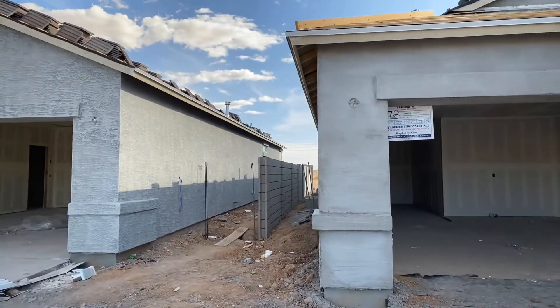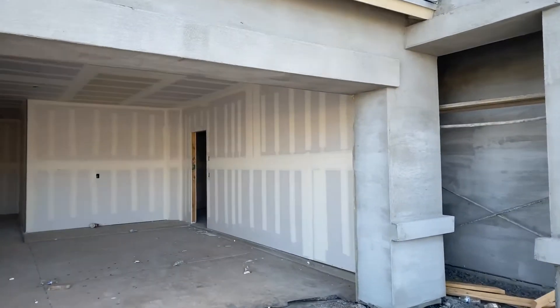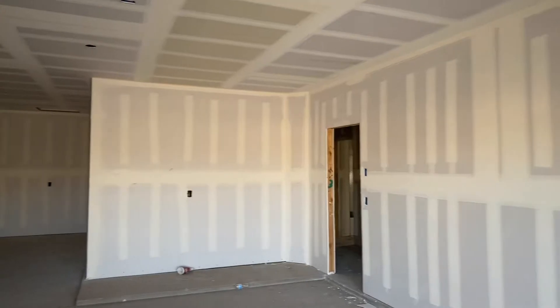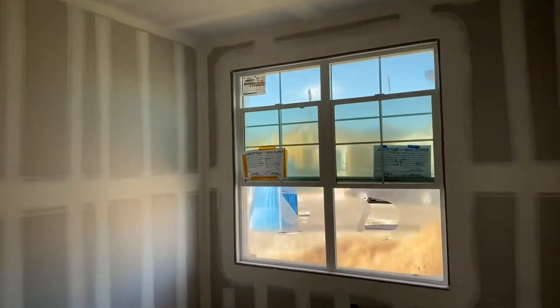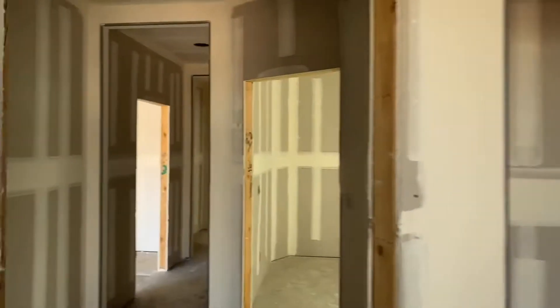Your side fences are up. Drywall is up throughout. So this is the three-car garage. The bedrooms as we come into your house — all the drywall work has been done.